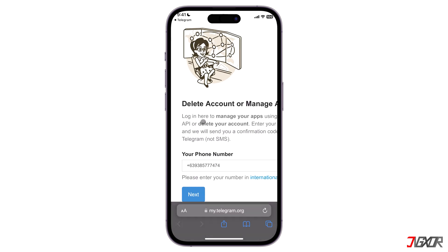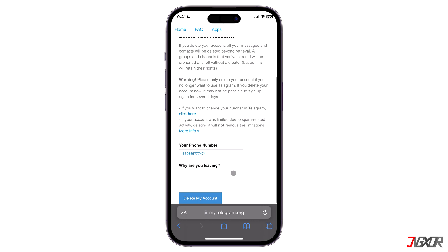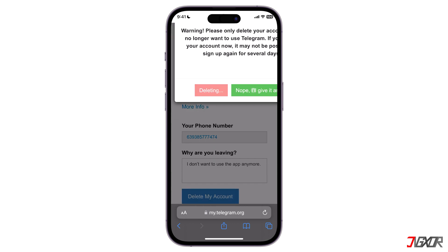Tap Next, then type the confirmation code which will be sent to the Telegram app. Click Sign In and you will have to answer the prompt: Why are you leaving? Just type I don't want to use the app anymore and tap on Delete My Account. A pop-up will appear — confirm by clicking on Yes, Delete My Account.